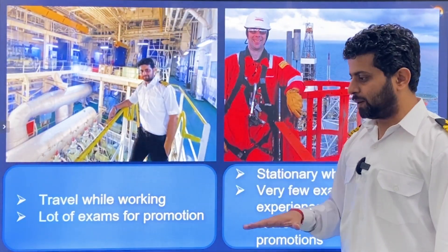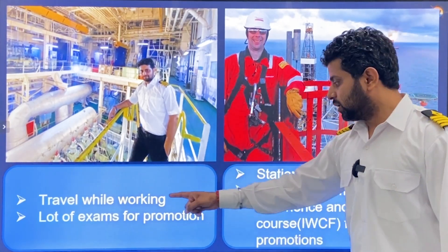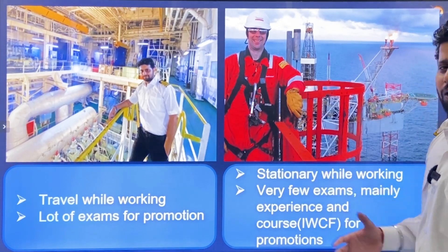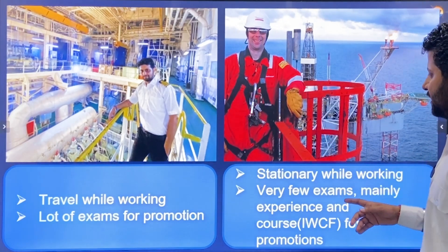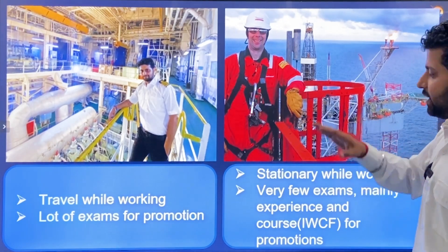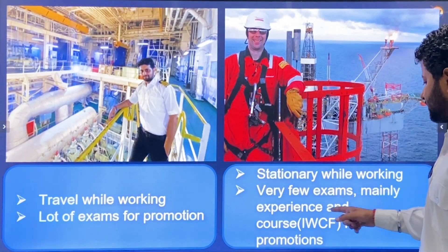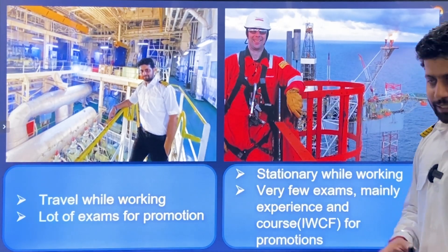In Merchant Navy you travel from port to port as part of the job. There are also a lot of exams required for promotion — MEO Class 4, MEO Class 2, MEO Class 1, Second Mate, Chief Mate, Captain's exam. On oil rigs, the rigs are stationary at one place. Promotions depend mainly on experience, and the key course required is the IWCF (International Well Control Forum) certification.